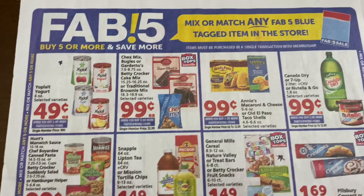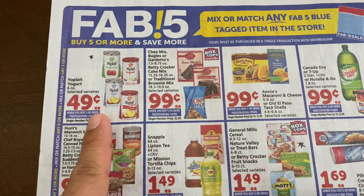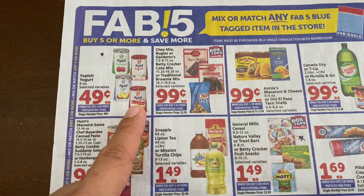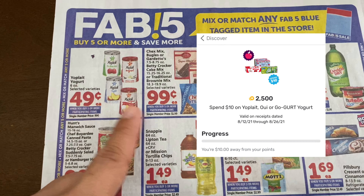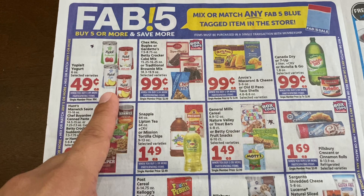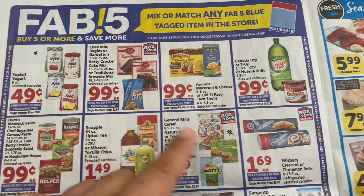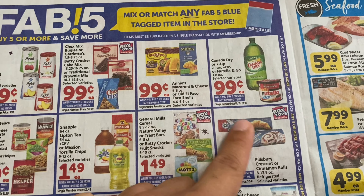We have some Fab Five deals here. For the Yoplait, I saw a 50-cents-off-five coupon on coupons.com that you can utilize. There's also an accumulative deal on Fetch, so you could get some cheap yogurt. And with that $1 yogurt digital coupon, you could possibly get two of them for free.